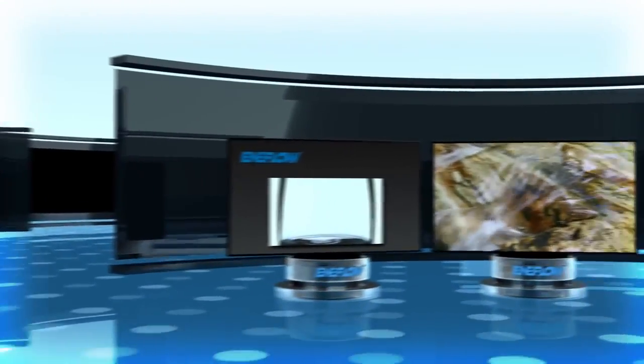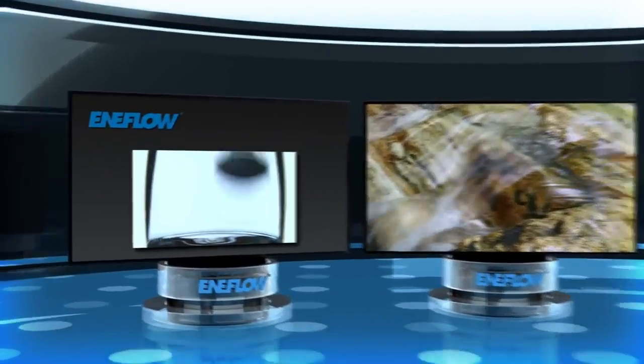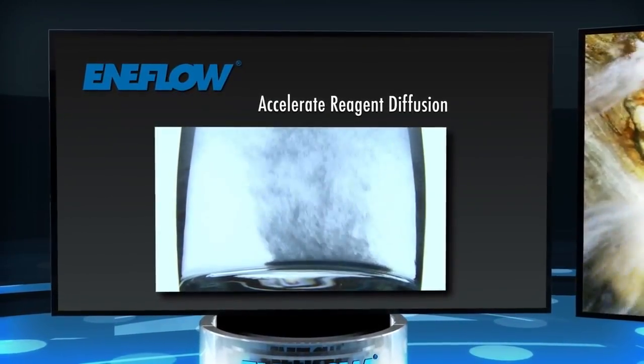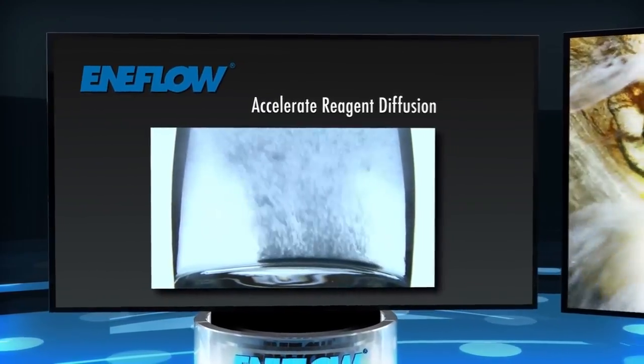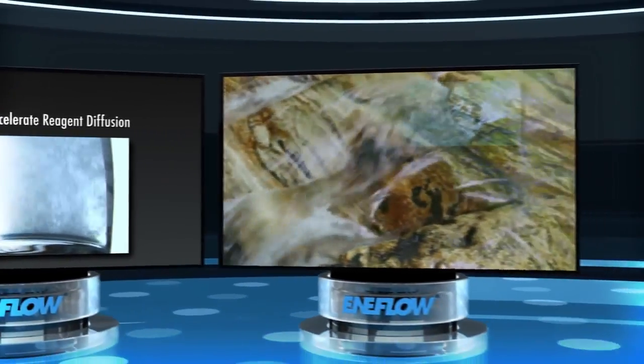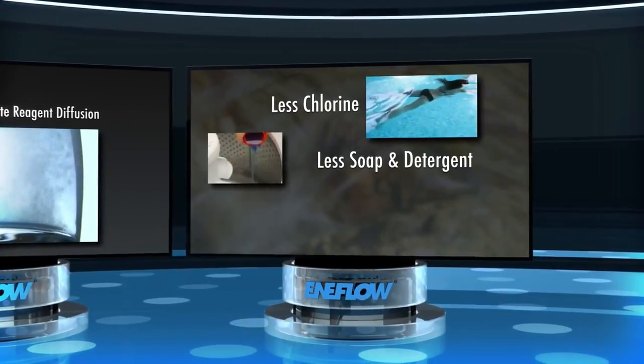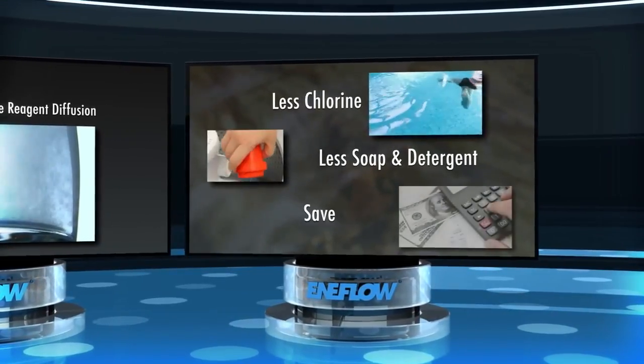Enaflow has other benefits as well. It can help accelerate reagent diffusion, meaning anything added to water will dissolve more easily. As a result, you'll use less chlorine in the pool, less soap and detergent at the laundry, and many other cost-saving applications.